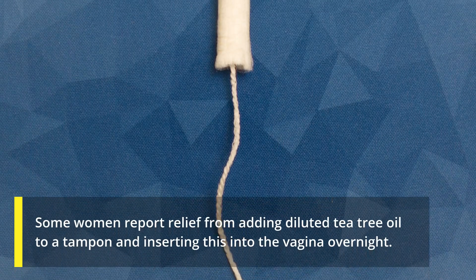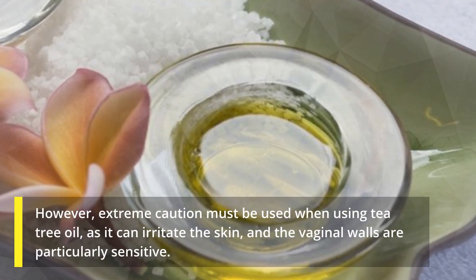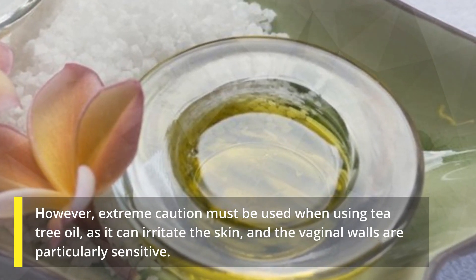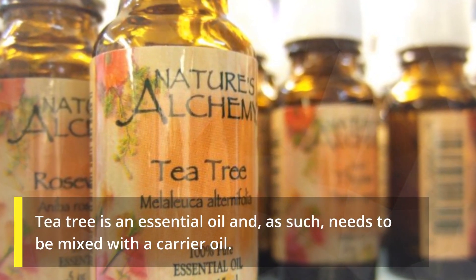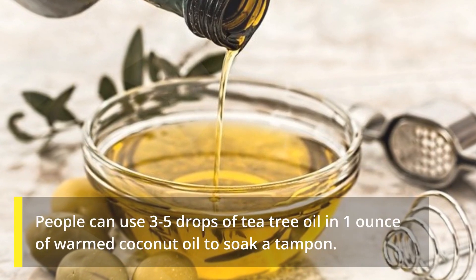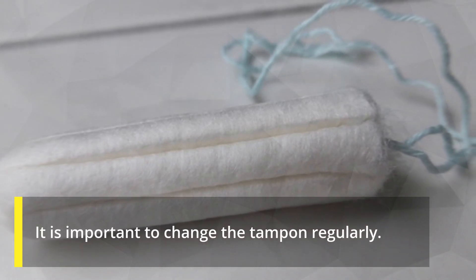Some women report relief from adding diluted tea tree oil to a tampon and inserting it into the vagina overnight. However, extreme caution must be used when using tea tree oil, as it can irritate the skin, and the vaginal walls are particularly sensitive. Tea tree oil is an essential oil and needs to be mixed with a carrier oil. People can use three to five drops of tea tree oil in one ounce of warmed coconut oil to soak a tampon. It is important to change the tampon regularly.